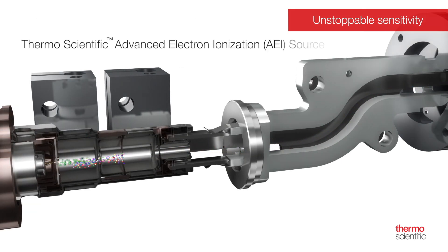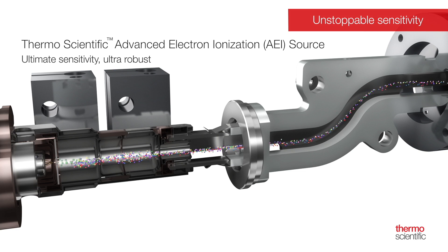For the highest level of sensitivity, the ultra-robust Thermo Scientific Advanced Electron Ionization (AEI) Source can be configured. The AEI Source provides more ions and a tighter ion beam, enabling you to reach into the sub-femtogram range of instrument detection limits, unlocking new possibilities for your laboratory.